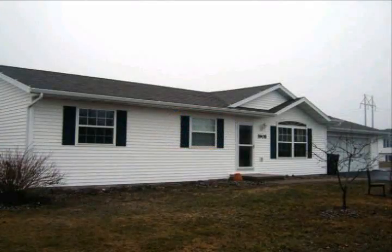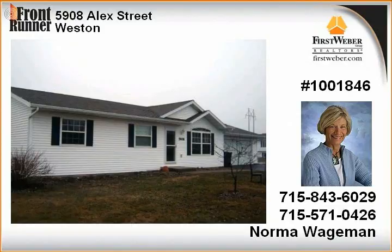Consider this three-bedroom, two-bath ranch-style home in the village of Weston. Set on a huge corner lot with a fenced yard, the seven-year-old home could fit your family's needs.